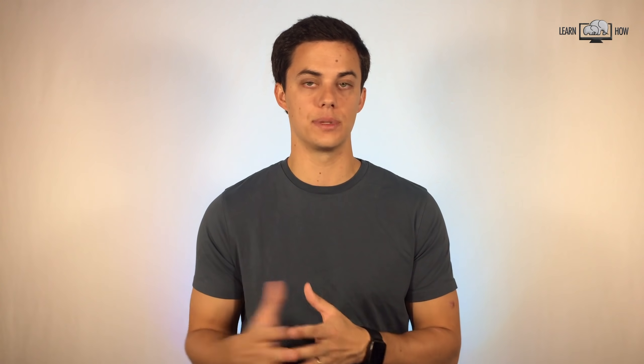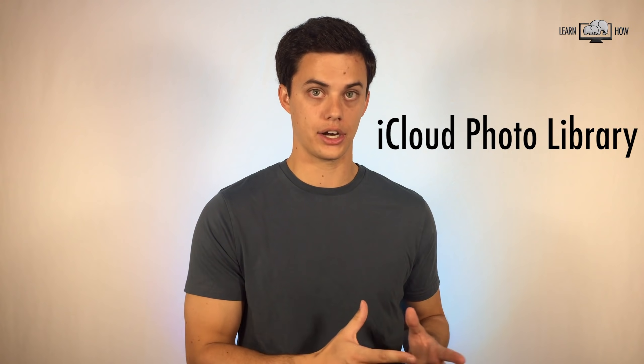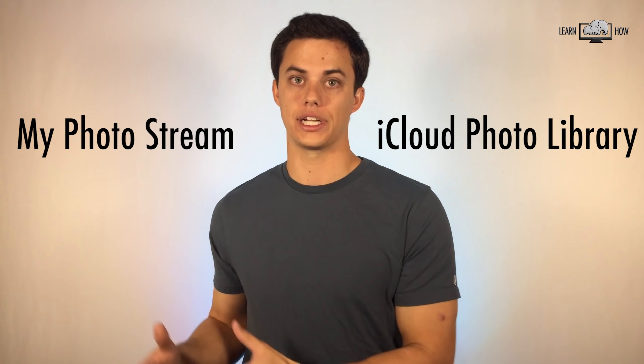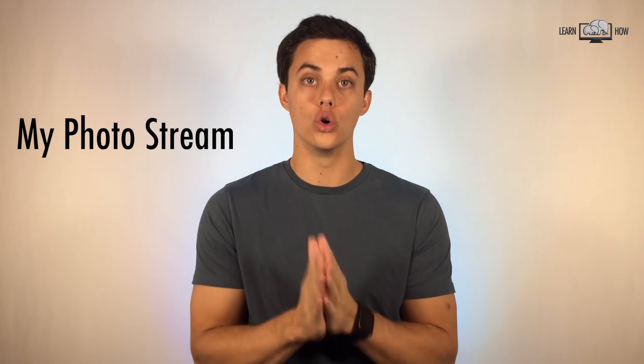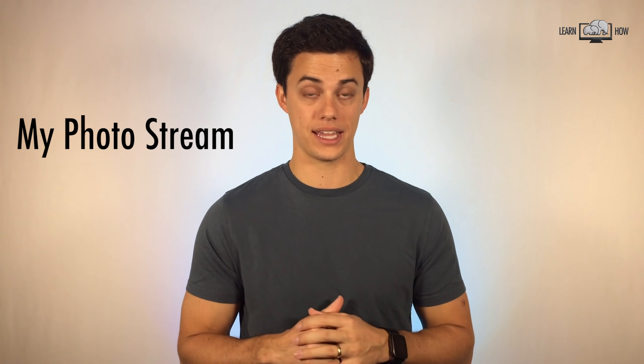We need to understand the distinct differences between iCloud Photo Library and My Photo Stream. iCloud Photo Library permanently uploads and stores your photos and videos on iCloud. My Photo Stream uploads your photos to iCloud so they're automatically downloaded on devices with My Photo Stream turned on. It only works over Wi-Fi and doesn't fill up your iCloud storage space.